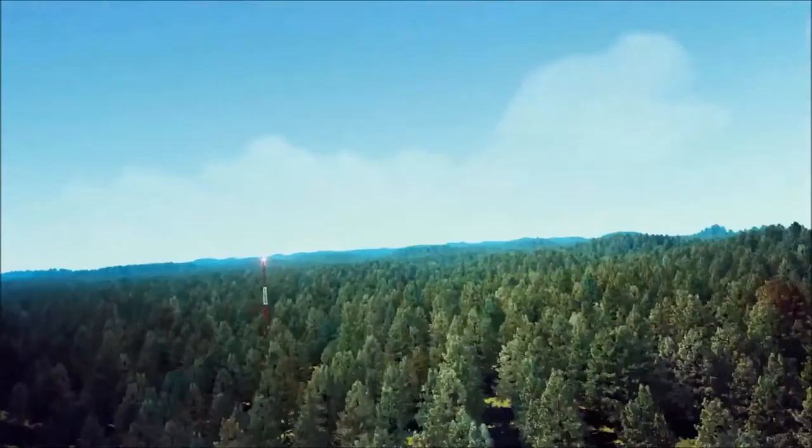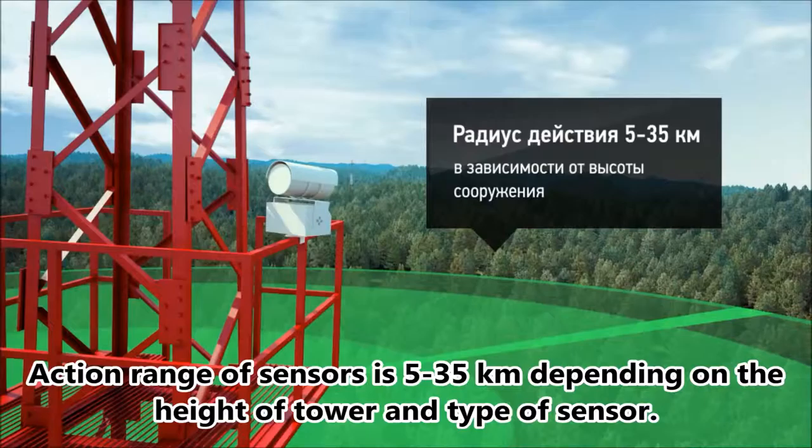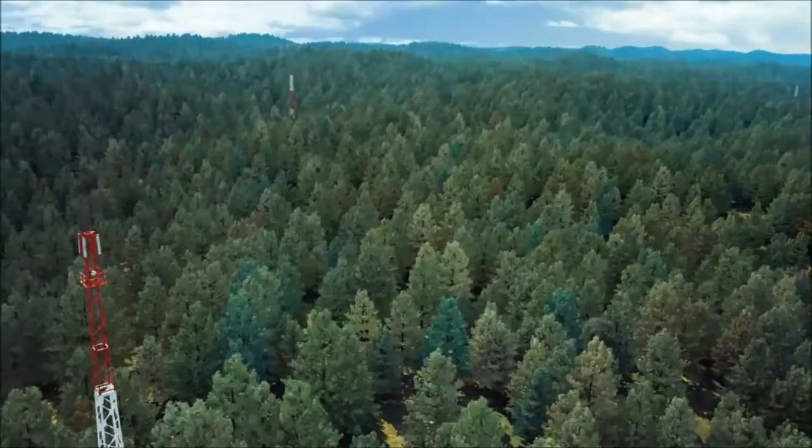The hardware part of the system consists of a set of intellectual sensors, which are installed on any accessible high-rise towers. The action range of sensors is 5 to 35 km depending on the height of the tower and type of sensor. For installation, any high-rise structures suitable for placing equipment are used, such as television relay towers, cell phone towers, and fire lookout towers.